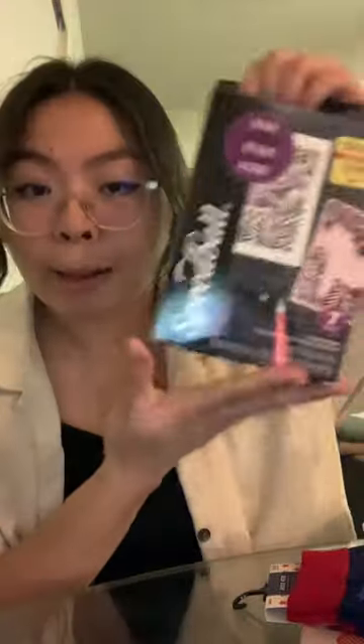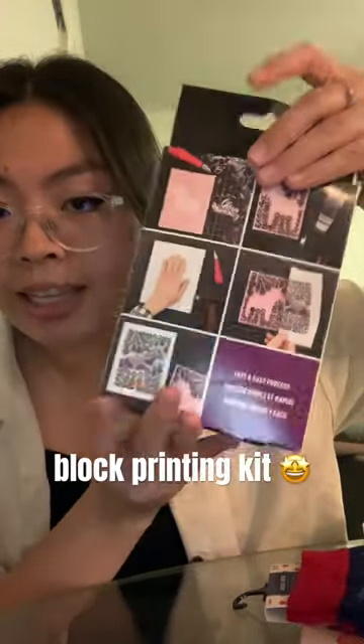And my most exciting purchase: a block printing, lino cut, stamp making — whatever you want to call it — kit. It was originally $32 and I got it for 20 bucks. Look out for my future shorts where I'll be trying this out.